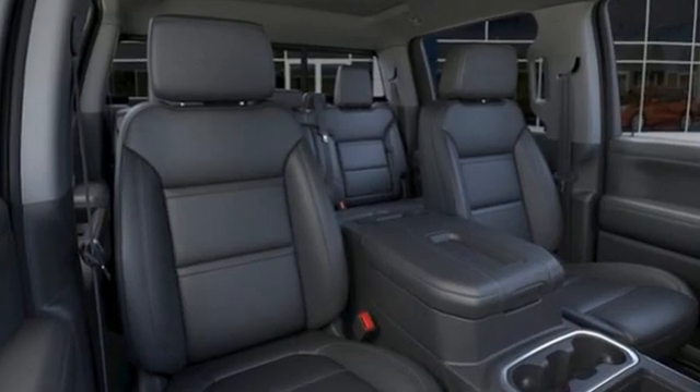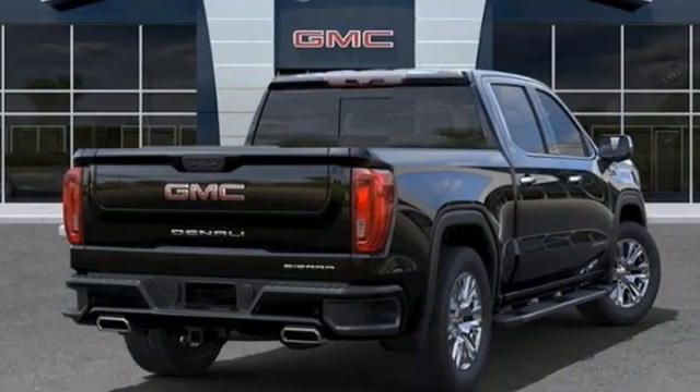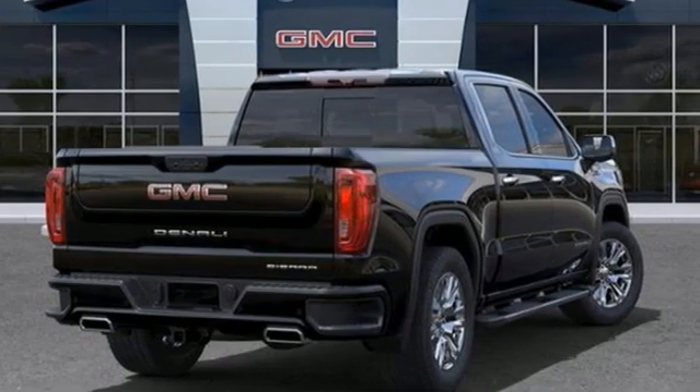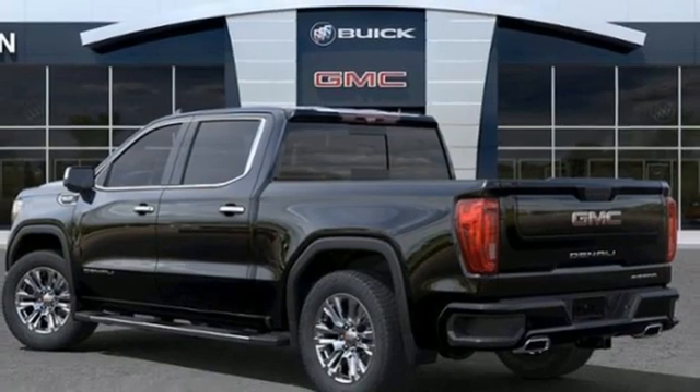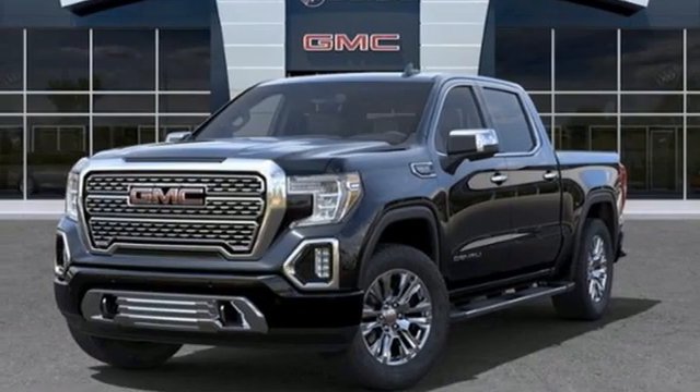It's equipped for all your driving needs and wants: V8 engine, four-wheel drive, automatic transmission, trailer brake controller, integrated navigation system, Wi-Fi hotspot.